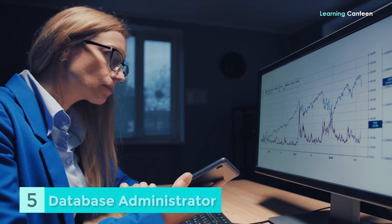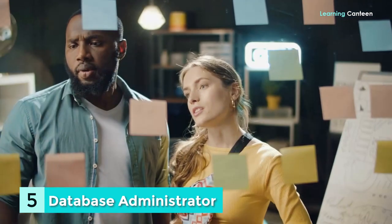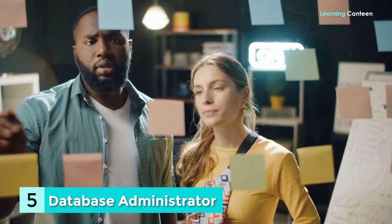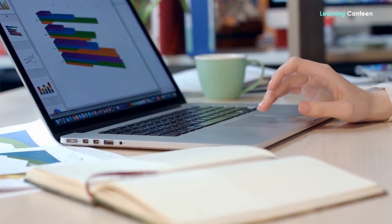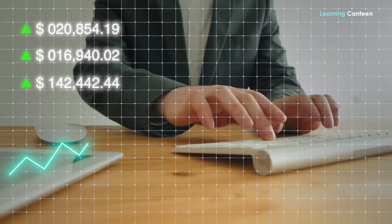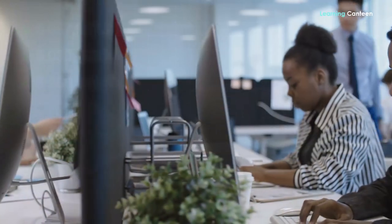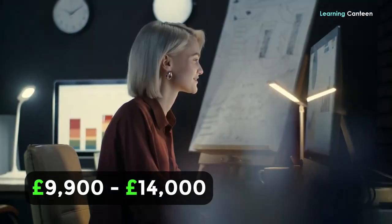Number 5: Database Administrator. As a data entry employee or database manager, it is your responsibility to maintain the data on computer networks and in archiving — keeping it updated and protected. In a lot of these platforms, the data will only have value if it is correct, up to date, and can be put to good use. This is among the most satisfying part-time professions available in the United Kingdom for foreign students and it pays one of the best wages. Part-time wage range per year: £9,900 to £14,000.